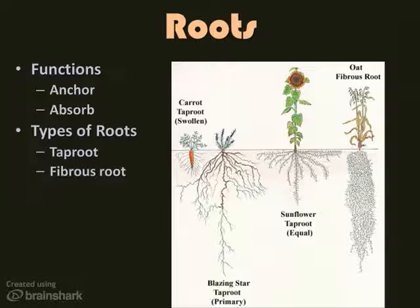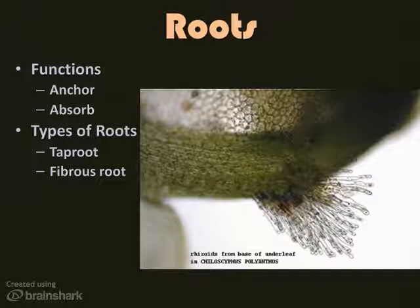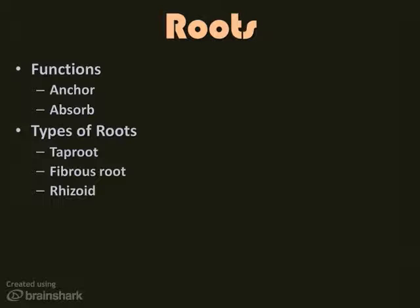The other type of root system is a fibrous root system. This is found in monocots. Grasses all have a fibrous root system, where the roots resemble a big tangled mess. The roots tend to be thinner, and there are lots of them. Rhizoids are not true roots, but they do function in much the same way. They're found in mosses and bryophytes, and they're only a few cells long. Since they are so small and delicate, they are always near a water supply.